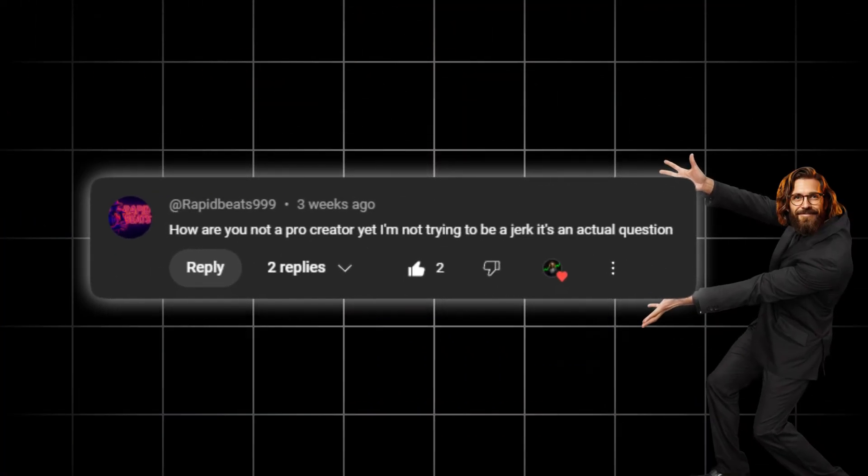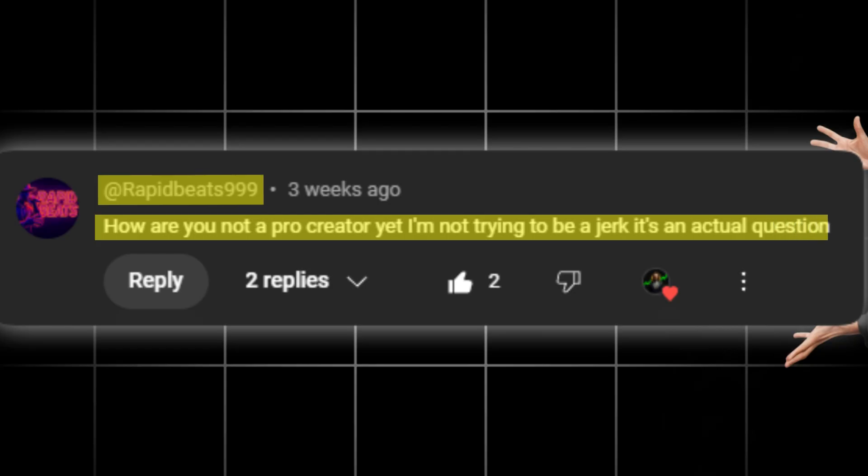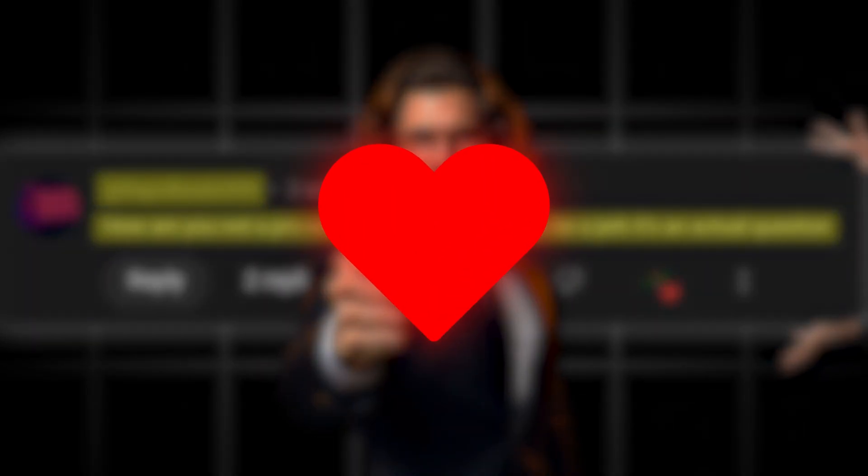Before we continue, I want to give a quick shout-out to one of our amazing viewers. RapidBeats999 commented, "How are you not a pro creator yet? I'm not trying to be a jerk — it's an actual question." Thanks for watching and supporting our channel. Much love to you.